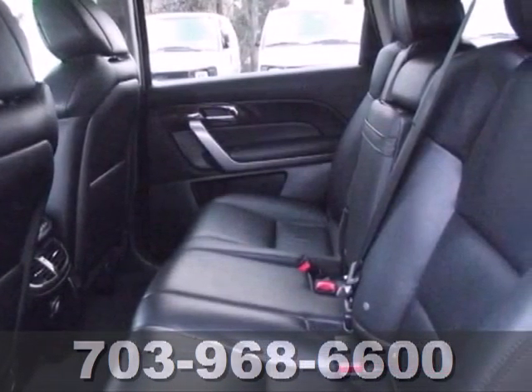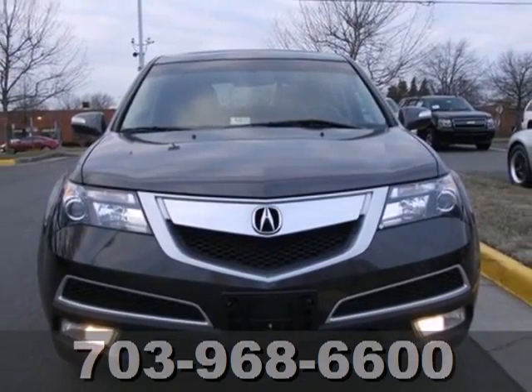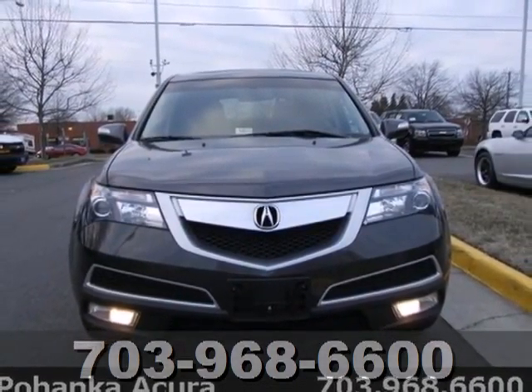The MDX provides the best of all worlds with its silky smooth ride, family-friendly features, and unsurpassed refinement.